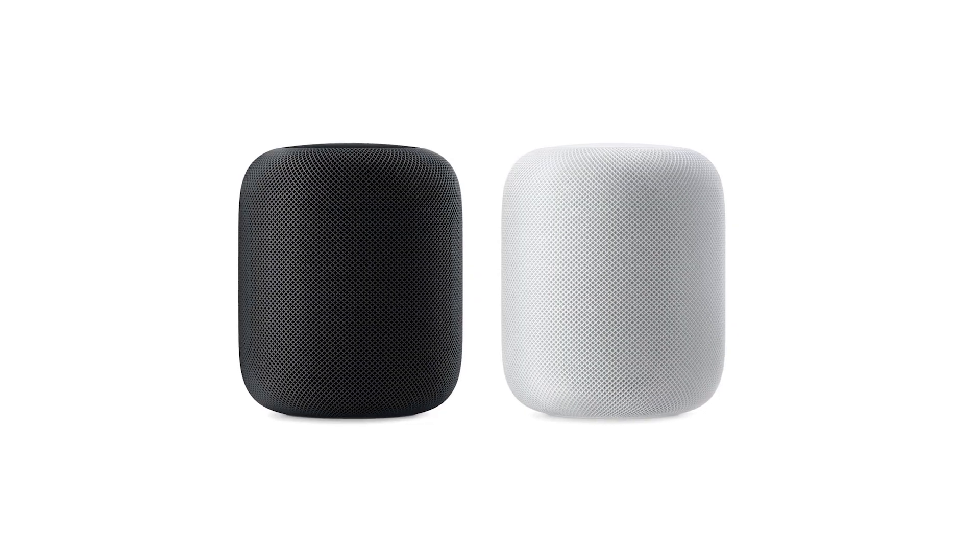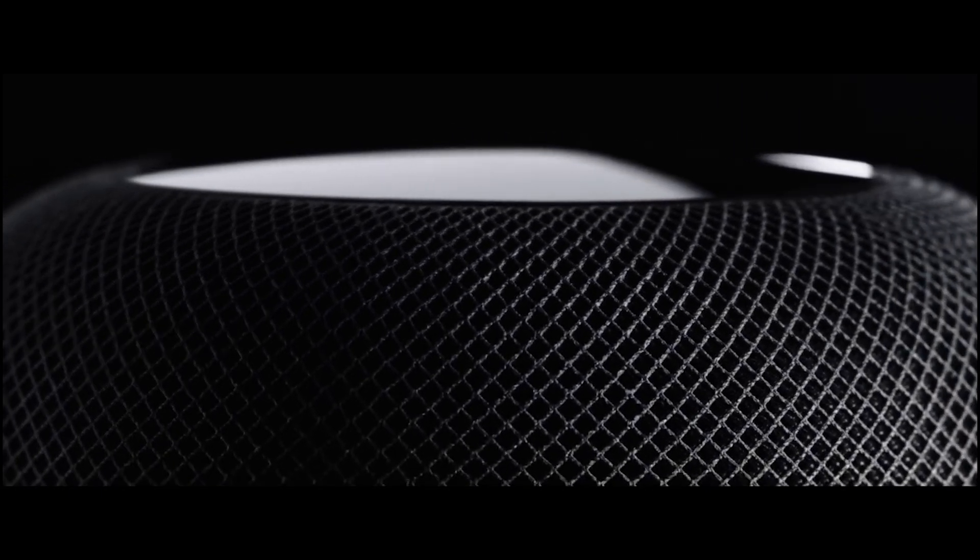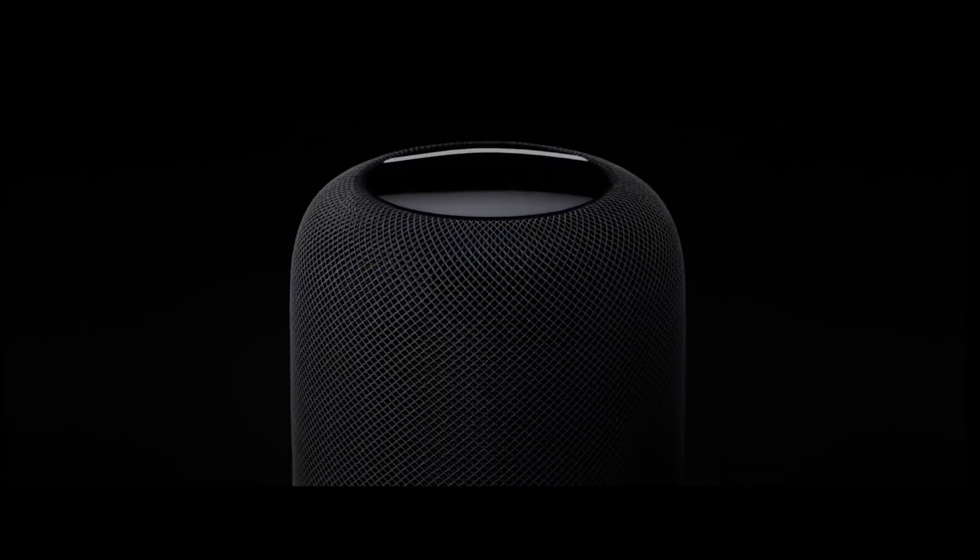We've got some HomePod news. The HomePod is now available in Canada, France, and Germany. Do you realize how many times people in Canada specifically have complained to me about where the HomePod is? It's great timing after Siri was recently updated in iOS 11.4 to read the news in French, German, and Canadian English. To that I say: it's about time, eh!